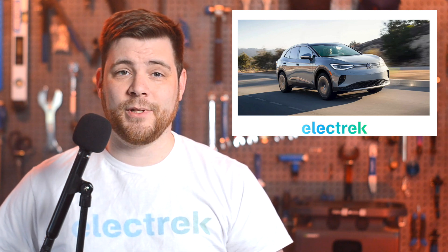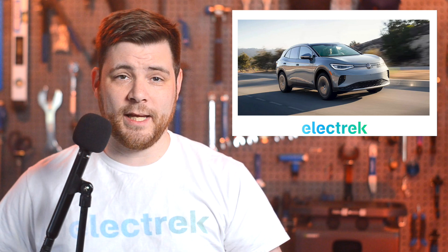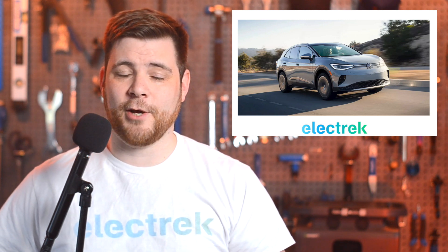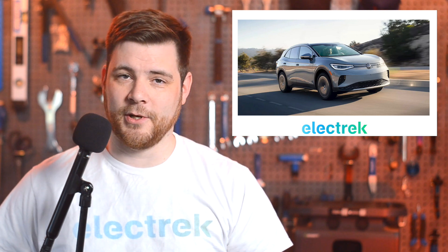The PowerCo plant will cost about $16 billion. The news comes shortly after Volkswagen revealed plans to build over 200,000 Scout brand electric vehicles in South Carolina.